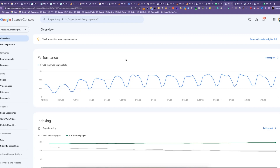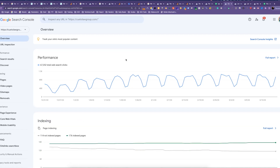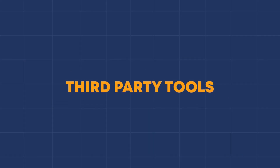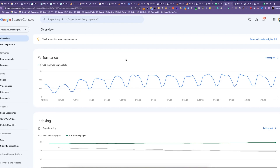The great thing about Search Console is that it's free. There are a lot of other third-party SEO tools that do the job, but they're not absolutely necessary if you just want to get some idea without going really deep into the weeds. One of the biggest differentiators is that Google Search Console will only give you data on your own website, whereas third-party tools will give you information on competitors. So this is specifically to evaluate how your own site is performing.